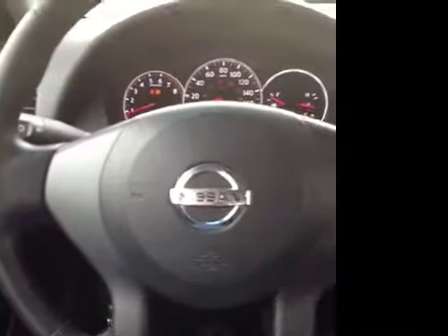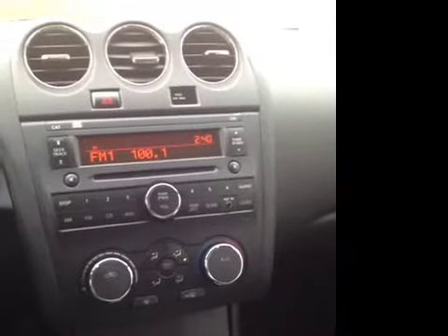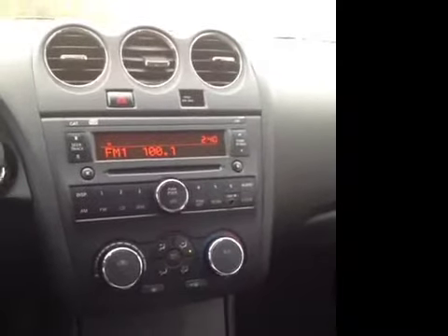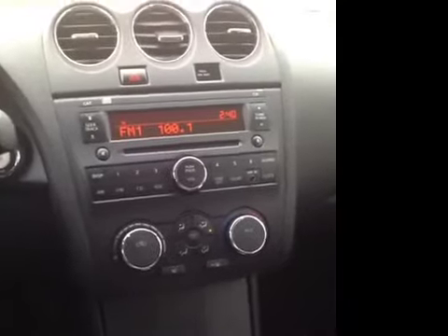We've got a lot of great options here in the driver's seat. We've got power windows, locks and mirrors, electronic stability control, and steering wheel mounted cruise. We've also got AM FM stereo with CD player and that's also got an additional auxiliary jack in. It's MP3 compatible so you can plug in your iPhone, iPad, cell phone, or any other device and listen to any kind of music you'd like.